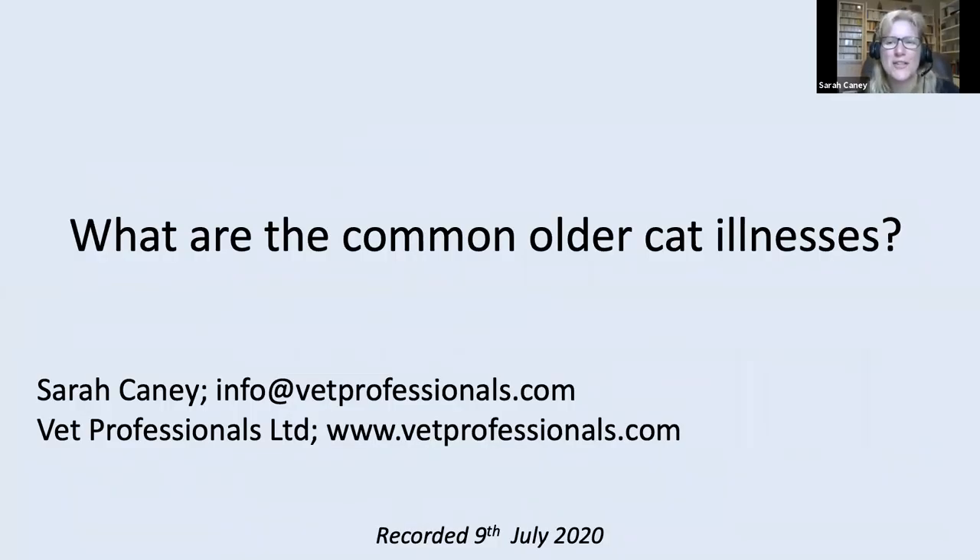Thank you very much for joining me this afternoon. This is the second in our series about senior cats. Last week we talked about some of the changes that happen as our cats get older. This week we're going to start to talk about some of the illnesses that become more common in our older cats. And as with other sessions, we'll have some time at the end for questions and comments. If you'd like a PDF copy of the slides, please feel free to send an email or put your email address and request into the chat box, and I can send you a PDF of the slides at the end of the session.